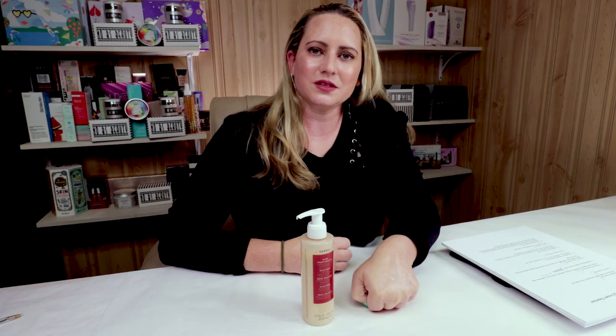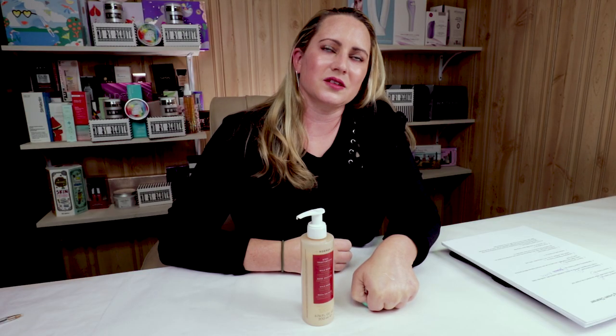My seventh criterion is animal testing, and the Coors brand is cruelty-free, which I love. I definitely like giving my money to cruelty-free companies. My eighth criterion is performance, and this does an awesome job removing makeup, sunblock, foundation, mascara, and eye makeup.